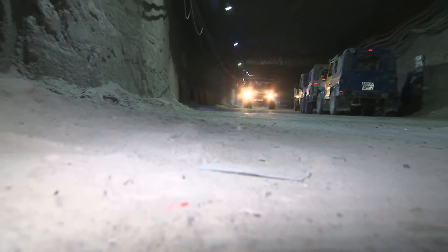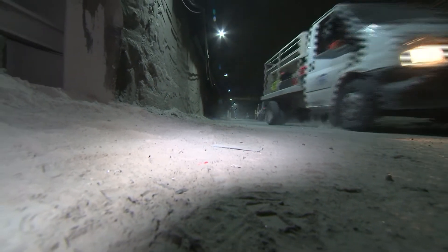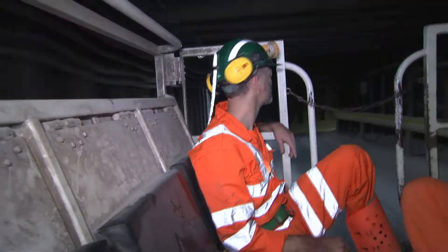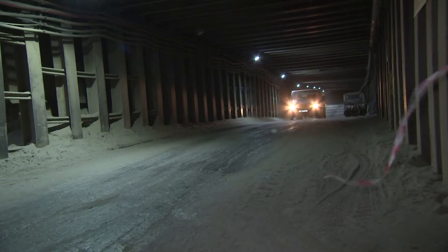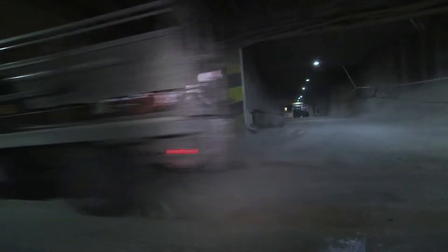We're driving through a dried-up seabed that's left a layer of salt 250 million years old. Bulby Mine produces a million tonnes of potash for fertiliser every year, but it also hosts one of the world's only permanent underground labs.